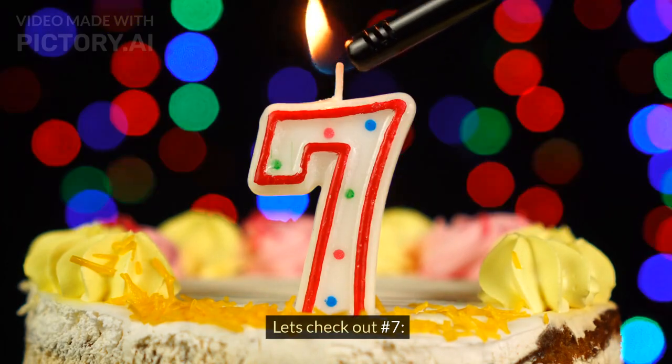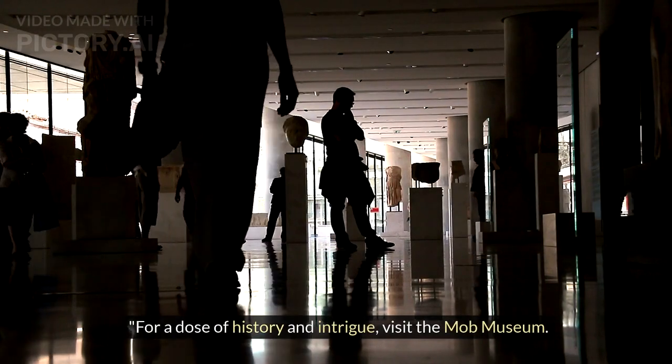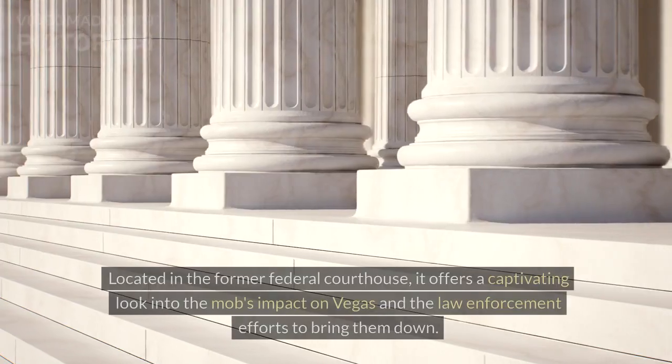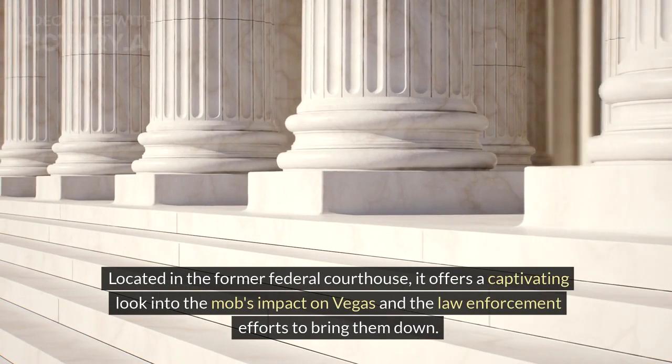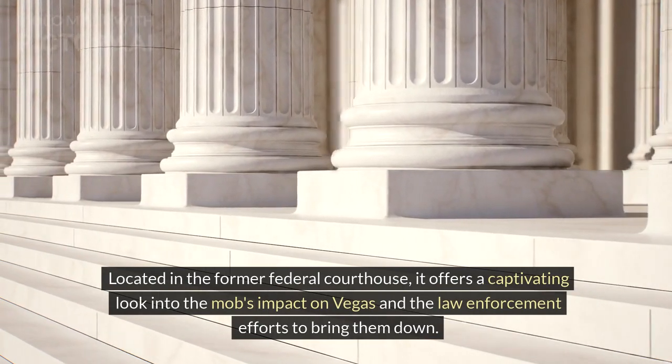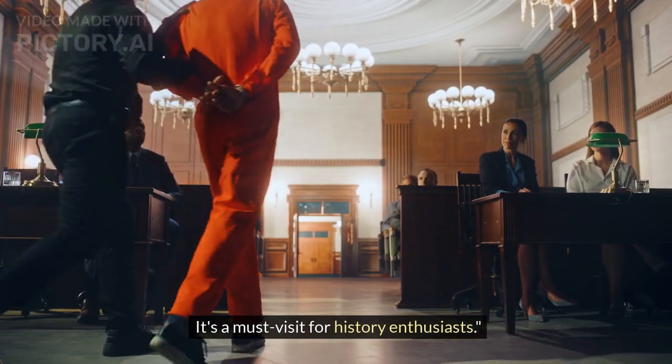Number 7 is The Mob Museum. For a dose of history and intrigue, visit the Mob Museum. Located in the former federal courthouse, it offers a captivating look into the mob's impact on Vegas and the law enforcement efforts to bring them down. It's a must-visit for history enthusiasts.